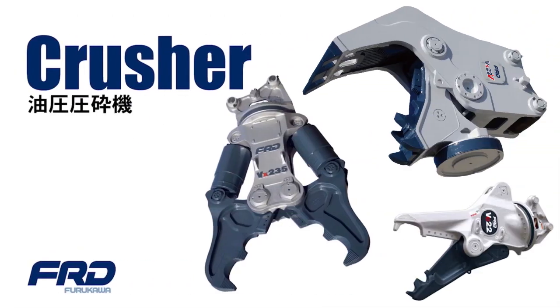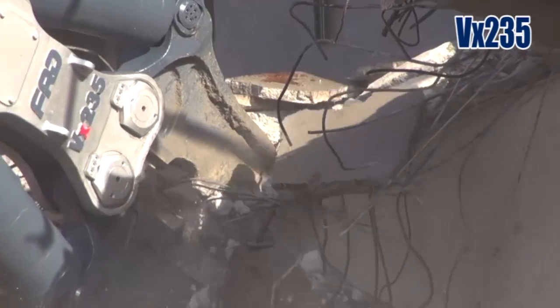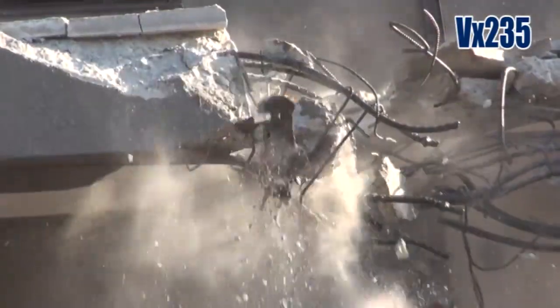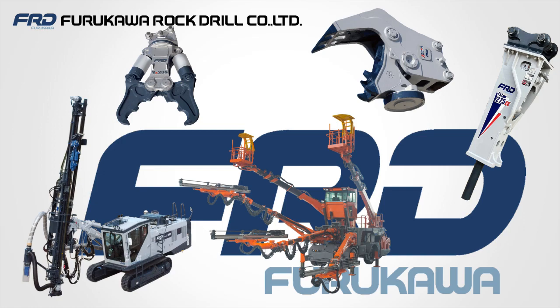Hydraulic Crusher. Hardened, high-tensile alloy steel frames and blades stand against crushing and cutting power. All FRD products are delivered to the end customers after tight inspections to obtain their complete satisfaction.